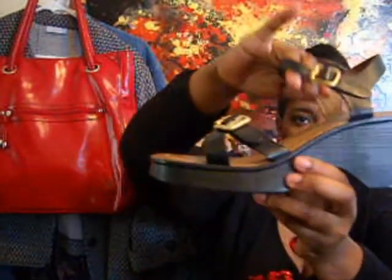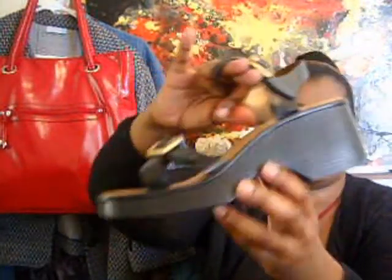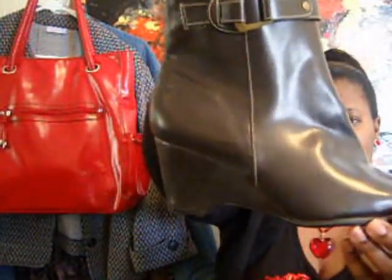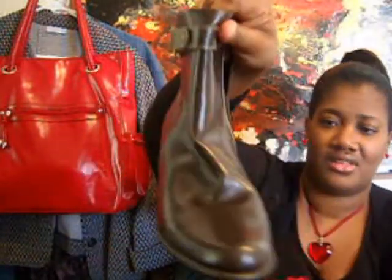Next up I have these Naturalizers that I thrifted. Told you my shoes will never be that exciting, because this is about as close as I can get to a heel — there's wedges, but these are Naturalizers. I also thrifted these — they're size 11 as well. Some cute little wedge boots.